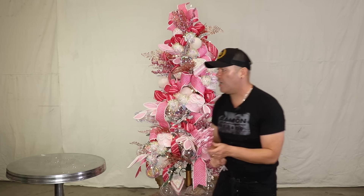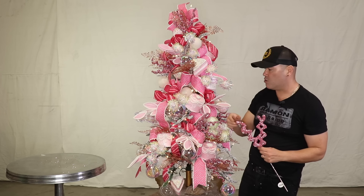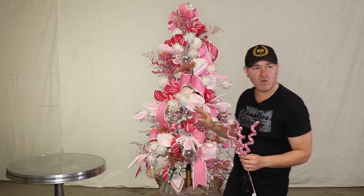You don't want to have a tree that has everything on one side. When we're working on it we tend to just work on the one side we're facing, so always step back and check.